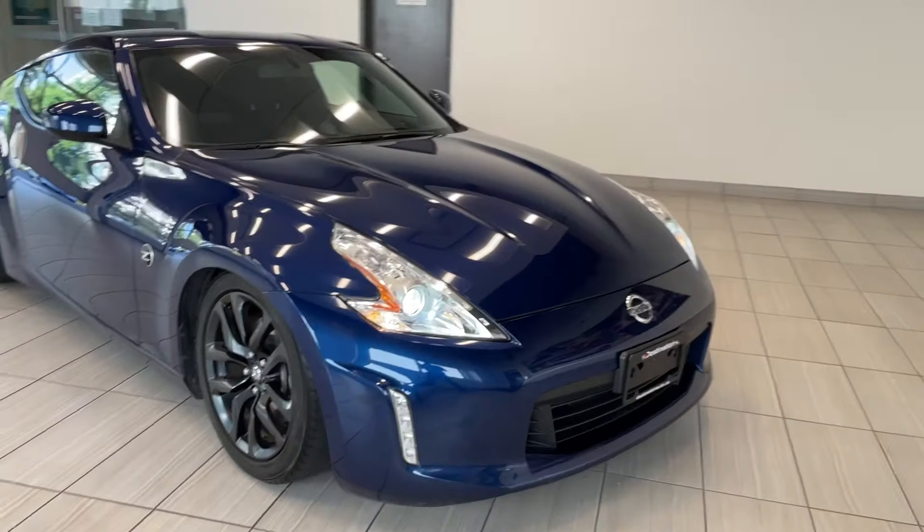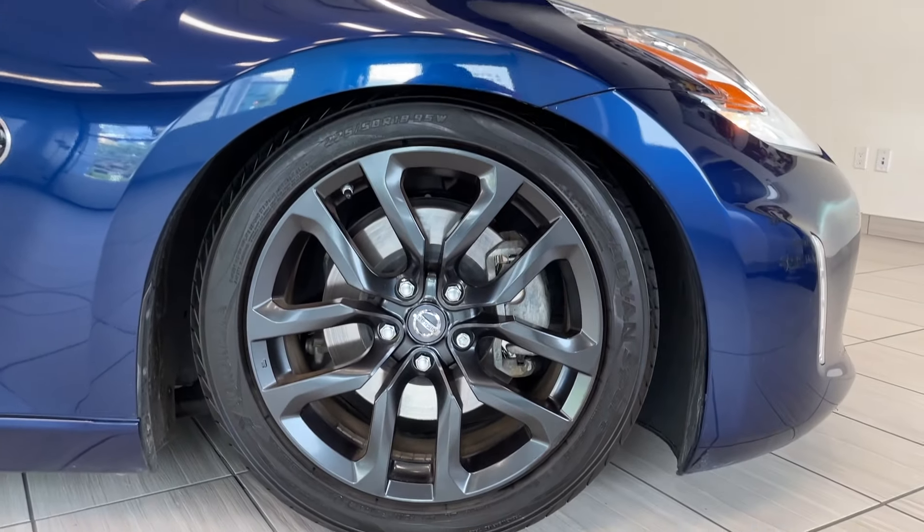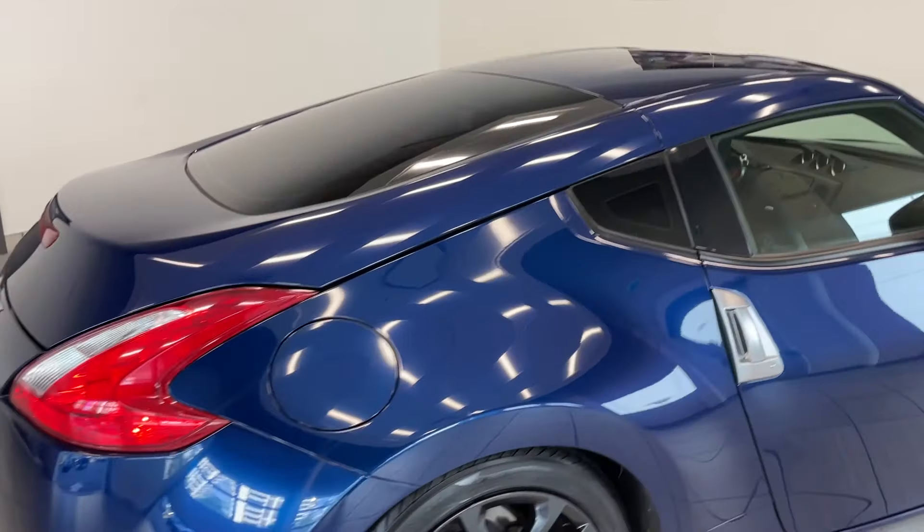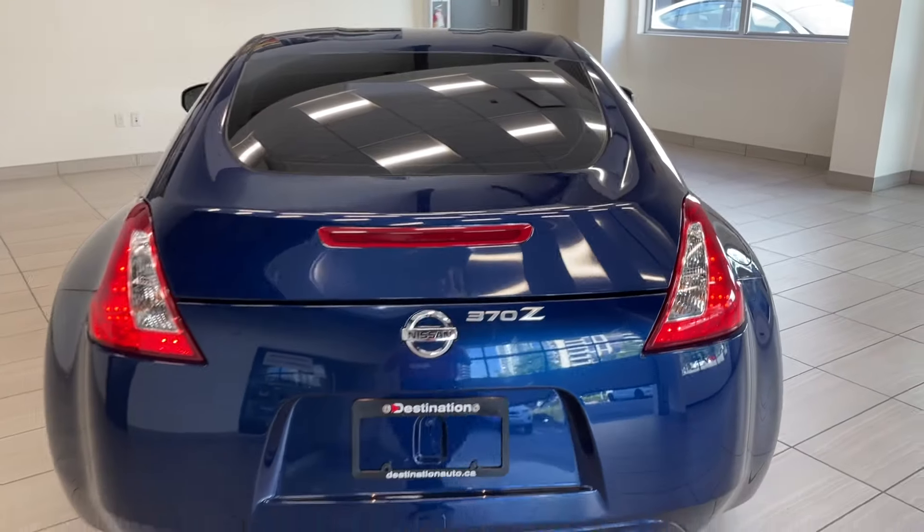Comes in a really dark blue — it looks great. You've got the black alloy wheels there as well. Moving around to the rear, this is a hatchback so it's actually going to have a lot of extra room back there.